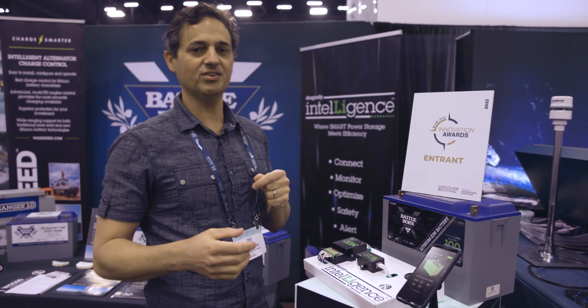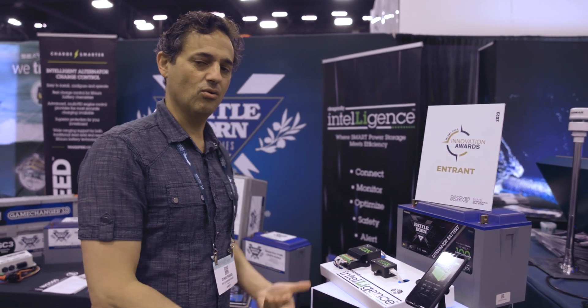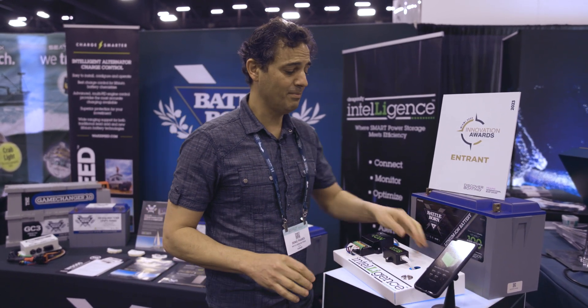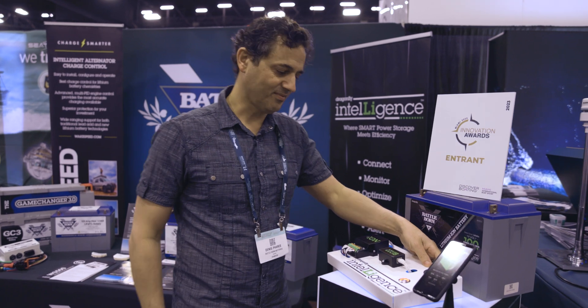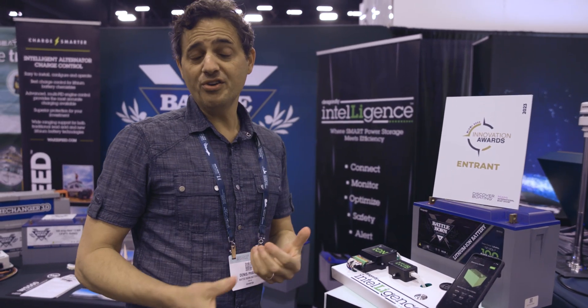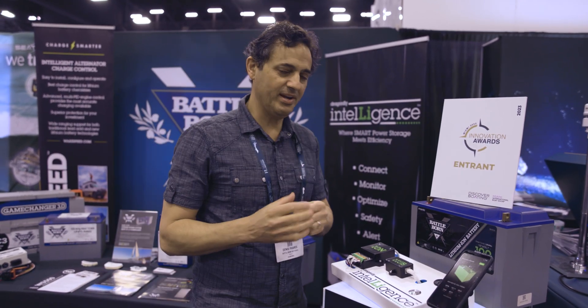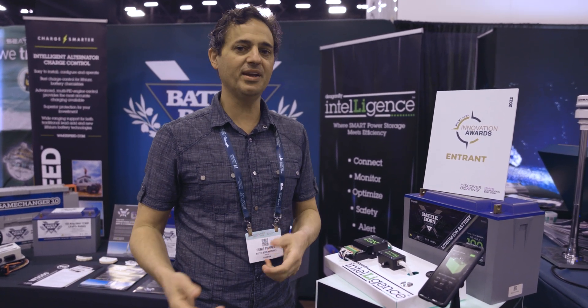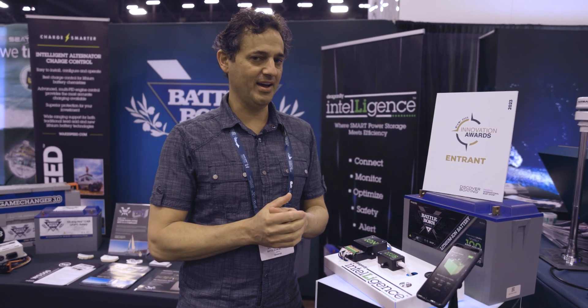Before you get any shutoffs — for example, a high voltage shutoff while charging, or a low voltage shutoff because your battery is depleted, or a high current shutoff — before any of those shutoffs happen, you'll get a warning. You can have a buzzer, you can have a light, you can have any kind of warning you want. The important thing is you know something is coming, and the system will tell you exactly what is happening and how to rectify it.